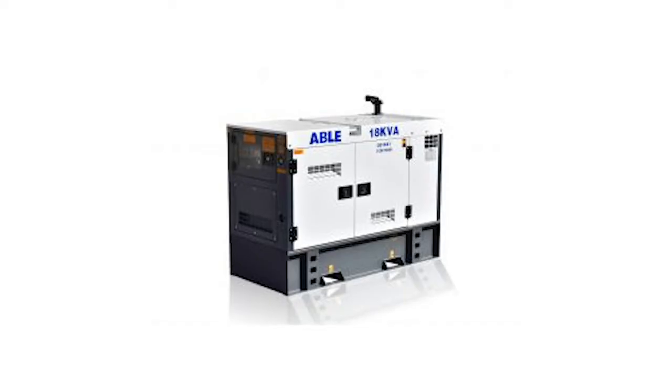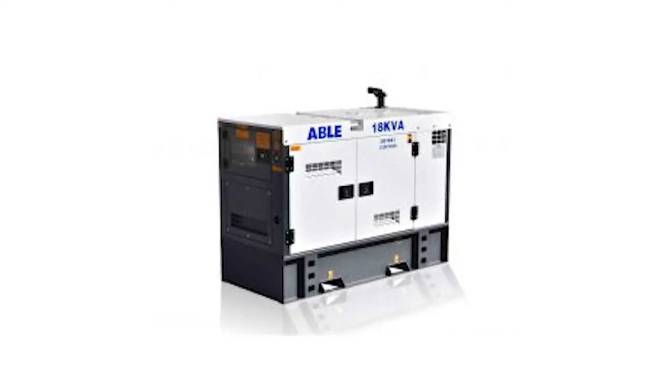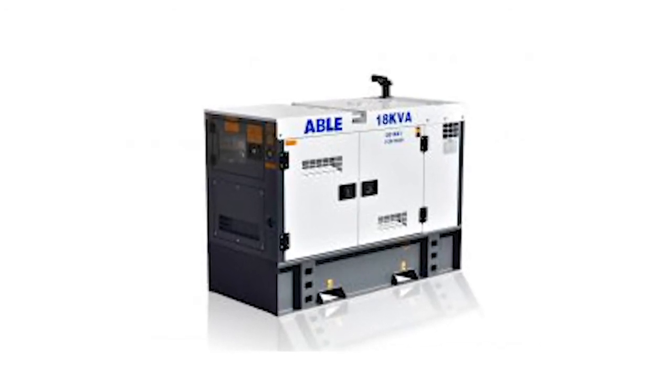You can find and purchase these on the right-hand side of each generator on our website. Able generator benefits: all Able generators are either selected or specially designed to withstand the harsh Australian environment and usage. They are made tough to last for maximum longevity. They're also reliable, fuel-efficient, and incredible value for money. It will be hard to find a generator of better value in Australia.